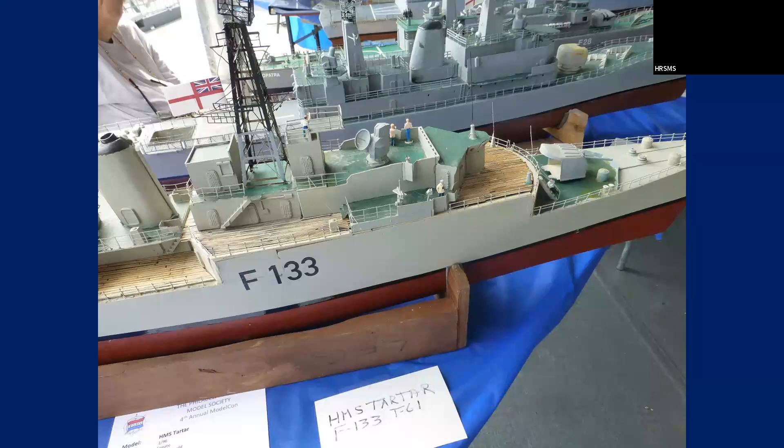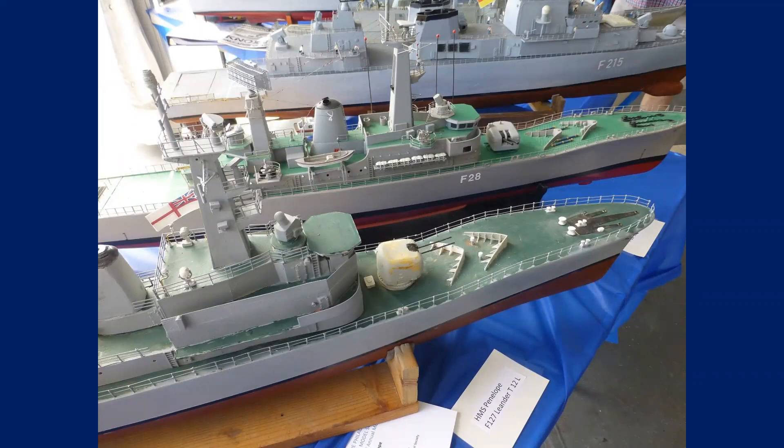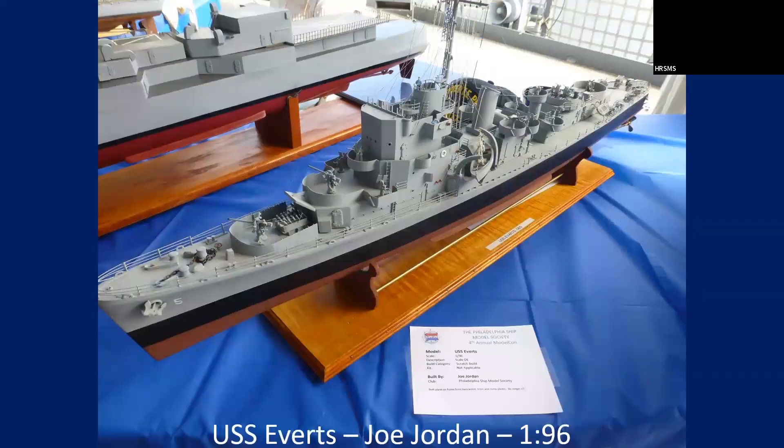This is HMS Tartar — I don't know who built that, but I think these are radio control. These are mostly Francine's models. Really nice work — they're all scratch built. This is one from Joe Jordan. You can see the good work he does — nicely rigged. A lot of the steel Navy ships weren't rigged that much, but Joe made sure everything was as it should be.